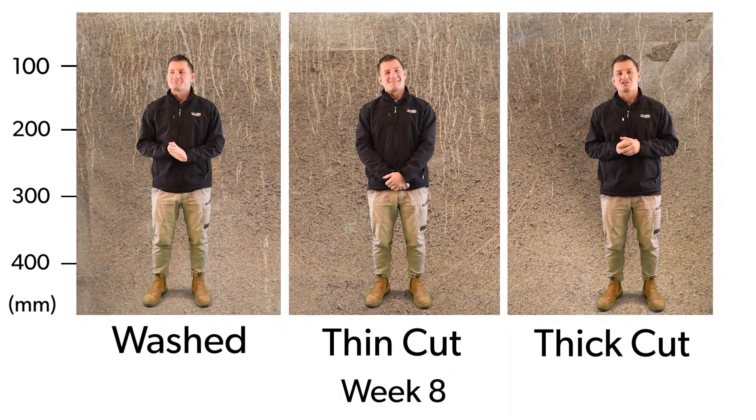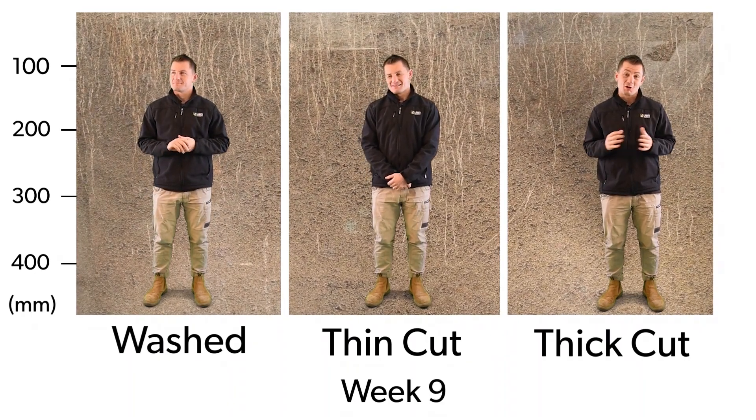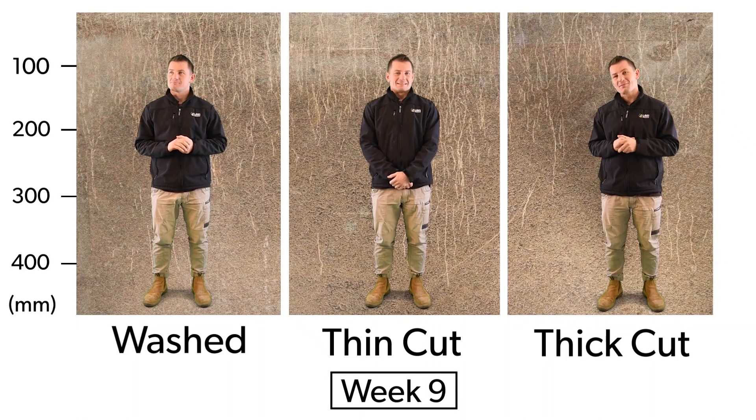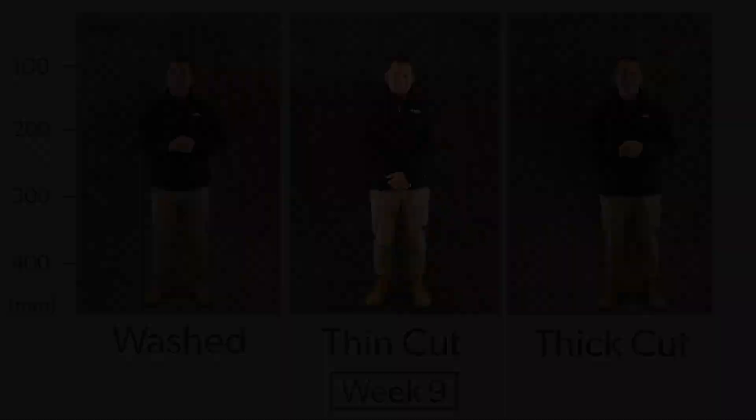What this tells us is that Sir Grange Zoysia establishes better with minimal soil attached to the rolls or slabs. Rolls or slabs that have larger amounts of soil tend to establish slower and have less root density. For a slow-growing grass like Sir Grange, establishment is crucial so it can get off to its best possible start.